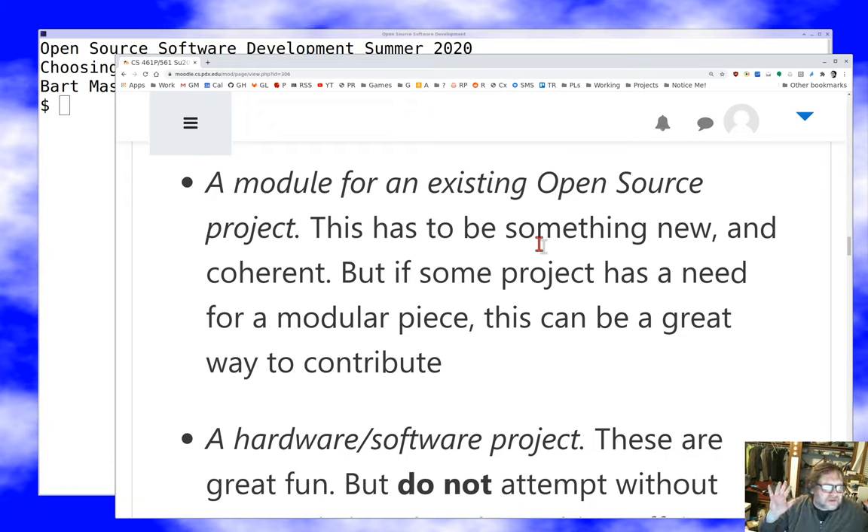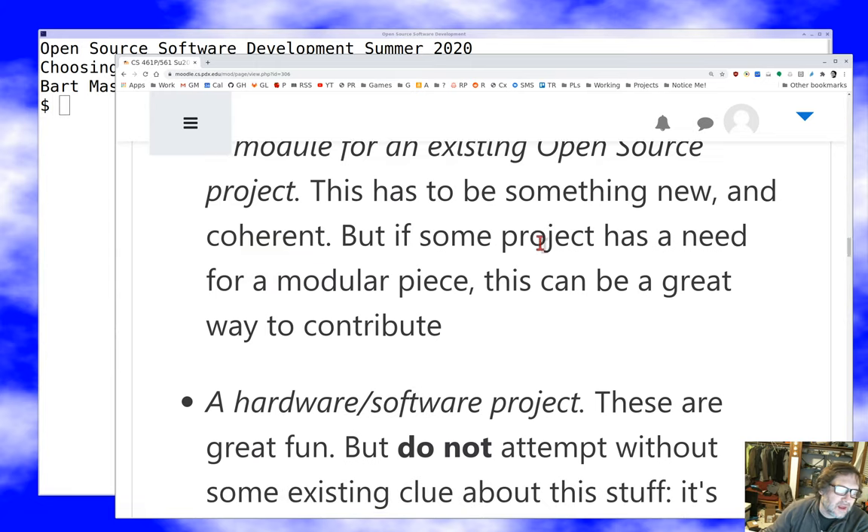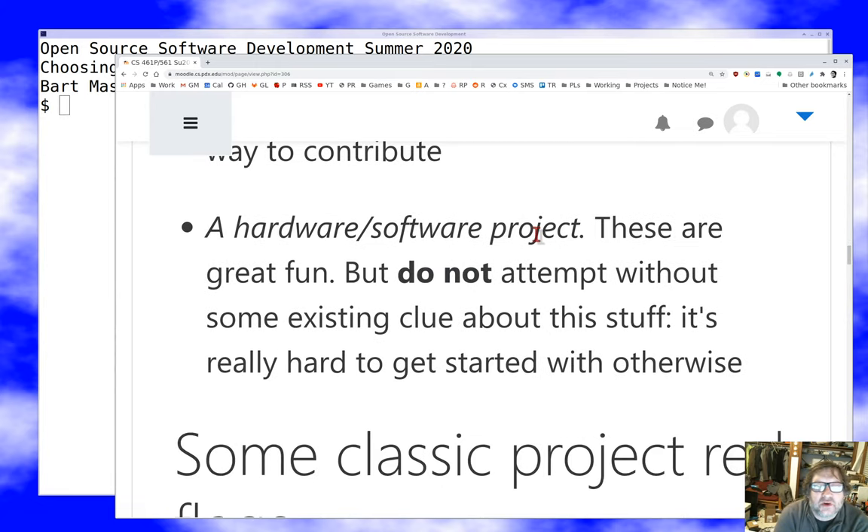If you want to write a module for somebody else's project, that's great — it has to be something new, not just a rewrite, and it has to be coherent. Hardware-software projects are great and I can provide some help on the hardware side; they're huge fun. But if you've never done hardware before, this is probably not the best course to start — there are a lot of other challenges to take on at the same time. Use your judgment and talk to me about it.